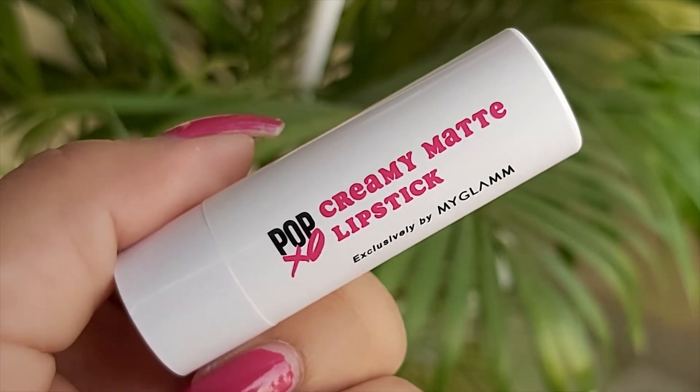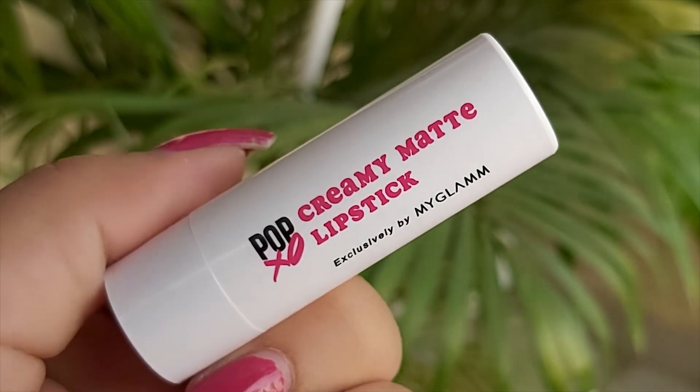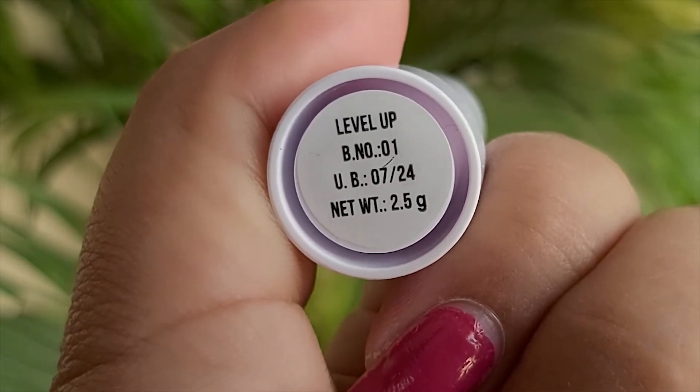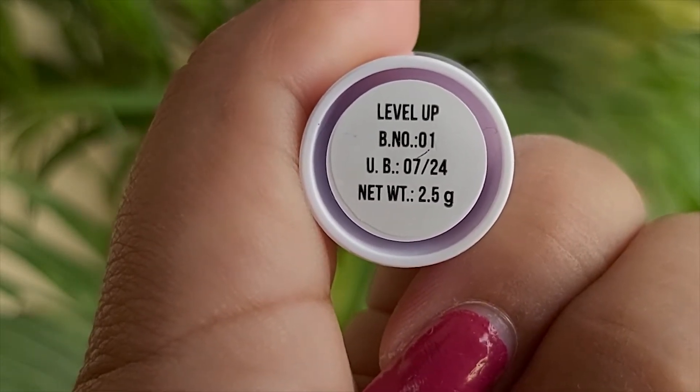The individual lipstick has very simple packaging — it says Pop XO Creamy Matte Lipstick, exclusively by MyGlamm. The shade name is labeled underneath the product. This one is called Level Up and the net weight of 2.5 grams is mentioned both on the product and on a sticker, which is really good. So even if you don't keep the cardboard box, you can see all the information on the lipstick itself.